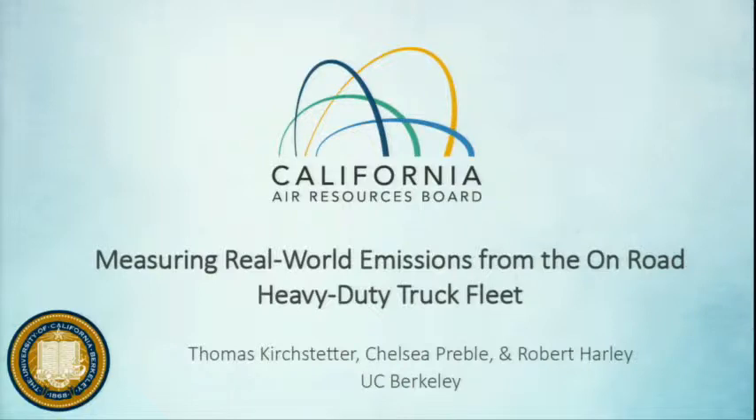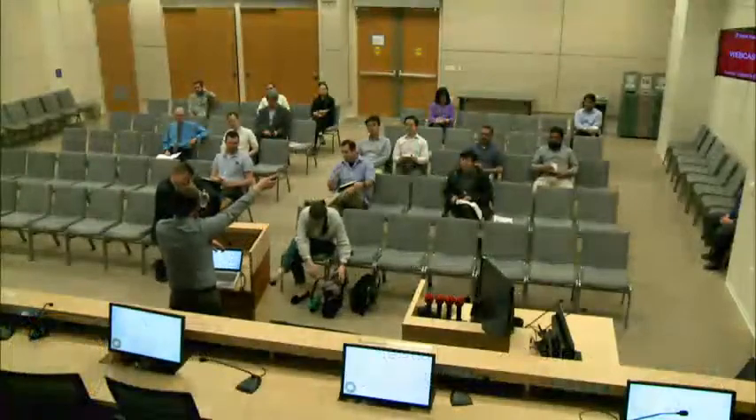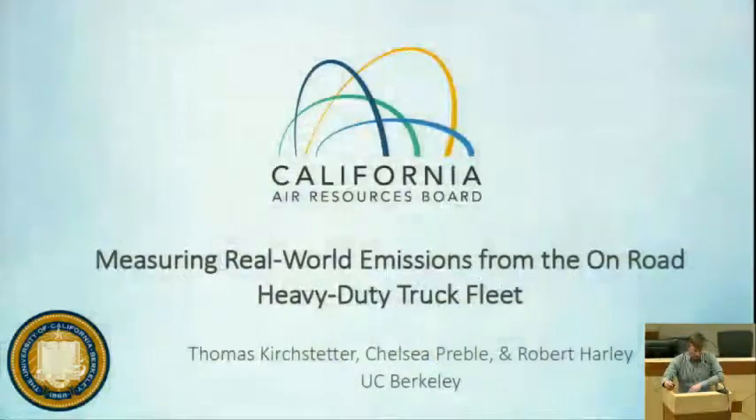Before I get started, just one logistical announcement. If we do get a fire alarm, please exit out either of these two exit doors and assemble at Cesar Chavez Park, which is catacorner to this building, diagonally across the street. With that, I'm going to move on.